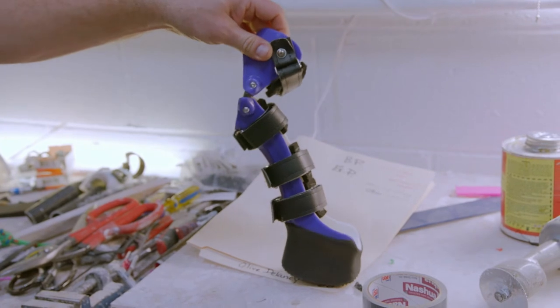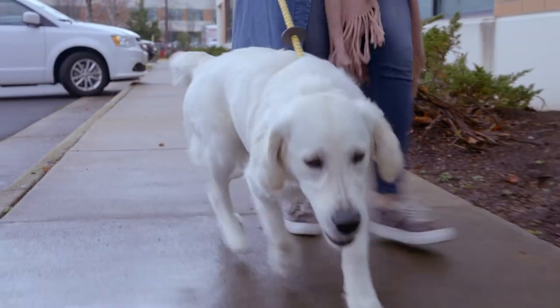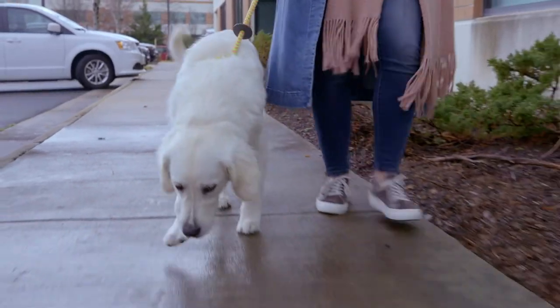I just finished Olive's prosthesis and we're going to do the initial fit. Hopefully everything is fitting perfectly and the heights are right, but it's always up to the animal. That's always the biggest hurdle — just getting them to use it.